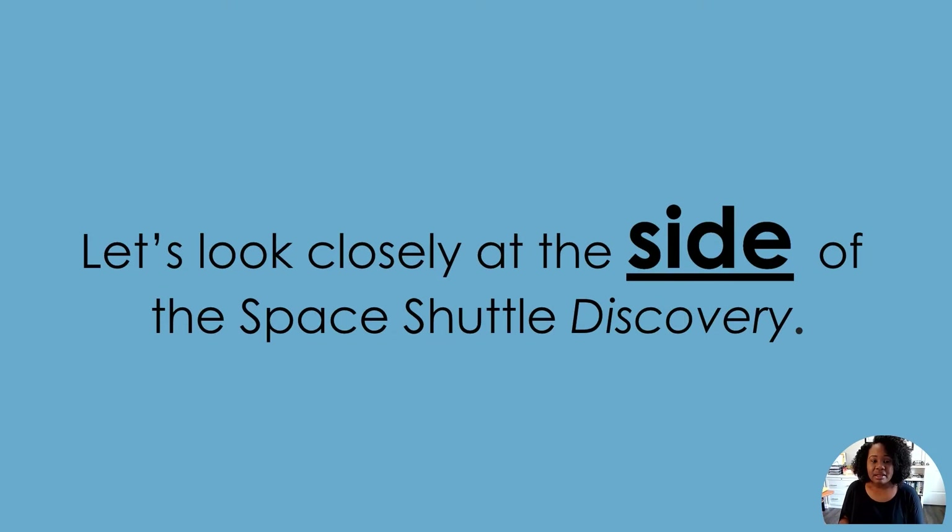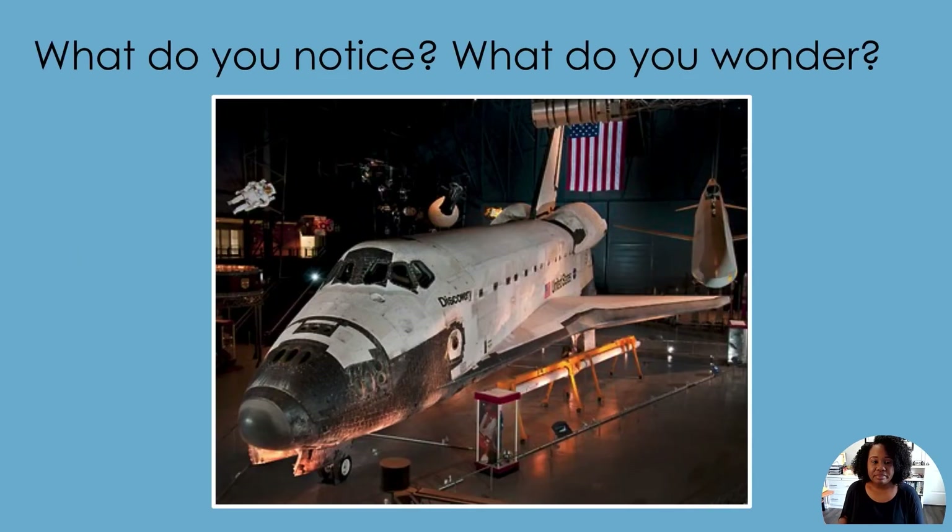Let's look closely at the slide of the Space Shuttle Discovery. When we look closely, we have to be sure to look at all parts of an image. Follow the orange star to look closely at the picture. Look at the top of the picture. Look at the bottom of the picture. What do you see? What questions do you have?